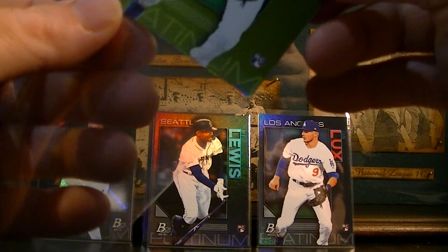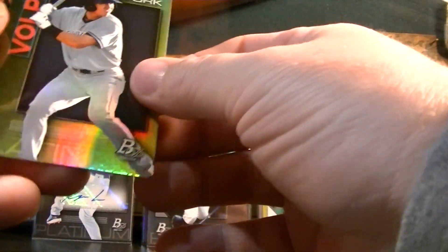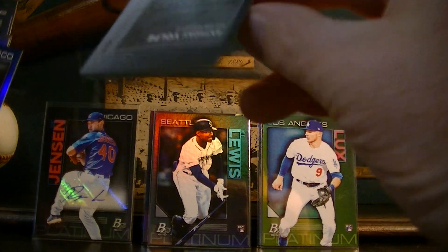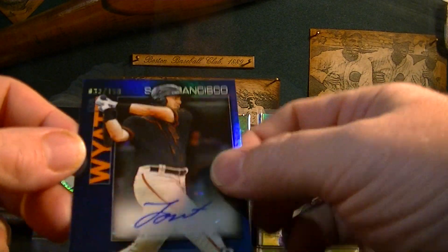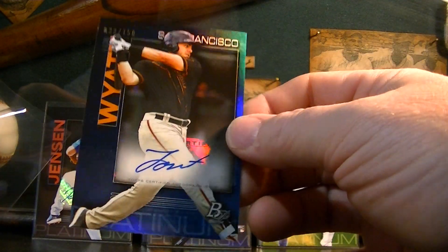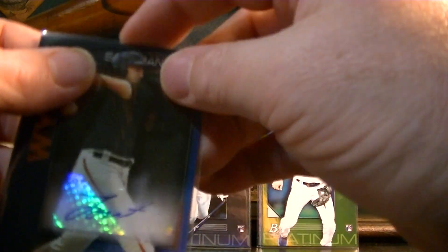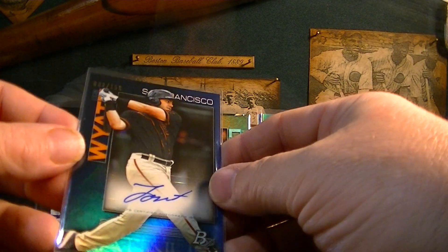Really nice. Here's a New York Yankees prospect — Anthony Volpe — and the autograph. It's a numbered autograph, numbered to 150. And Logan Wyatt from the San Francisco Giants — I had New York on my head for some reason, probably because I just saw that Syndergaard card. But that's a really nice blue parallel numbered to 150.